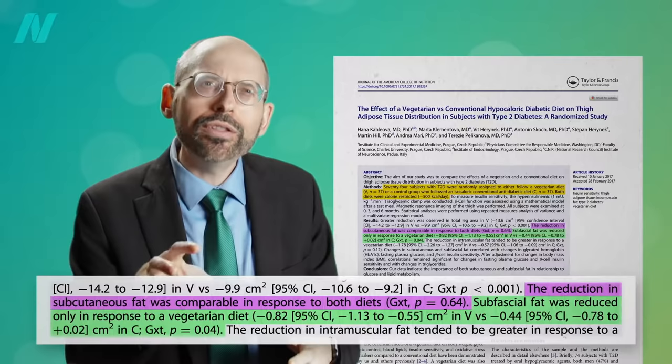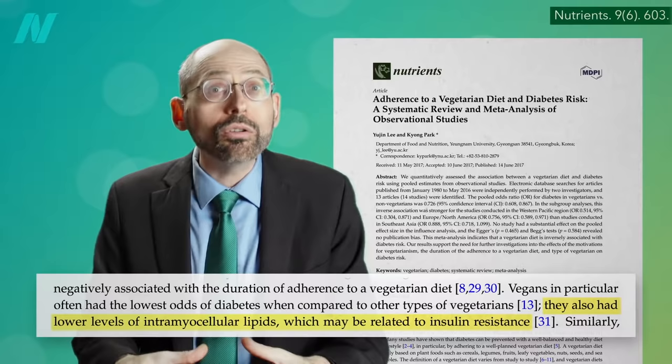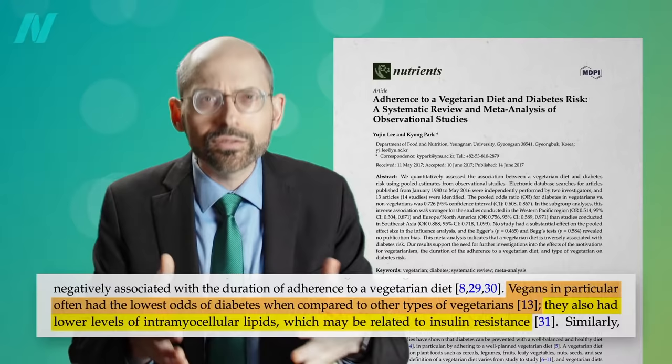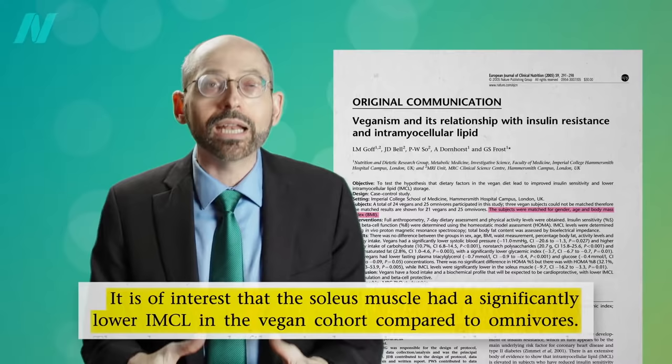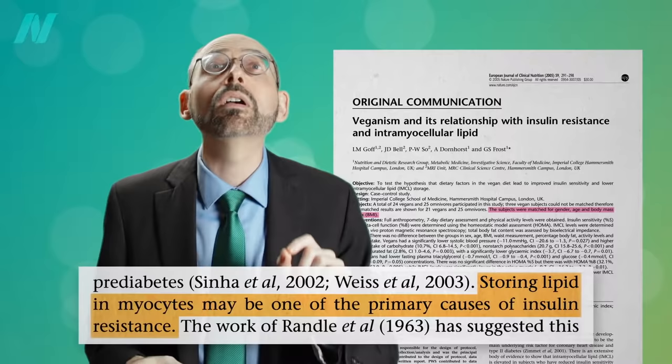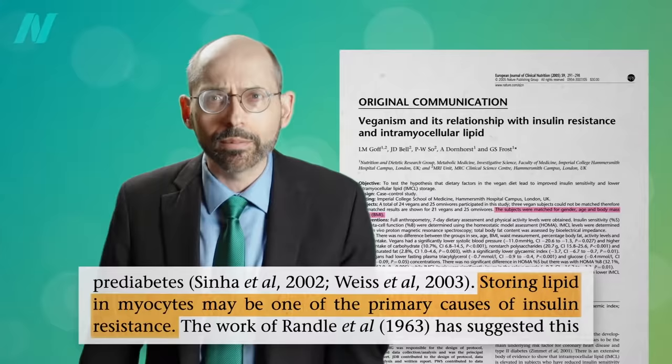So even on the same number of calories, there can be a healthier weight loss on the more plant-based diet. Those eating strictly plant-based also have lower levels of fat stuck inside the individual muscle fibers themselves — what's called intramyocellular lipid — which may help explain why vegans in particular are often found to have the lowest odds of diabetes. And it's not just because they're slimmer. Even if you match subjects pound for pound, there's significantly less fat inside the muscle cells of vegans compared to omnivores, as measured in one of their calf muscles, which is a good thing since storing fat in muscle cells may be one of the primary causes of insulin resistance.